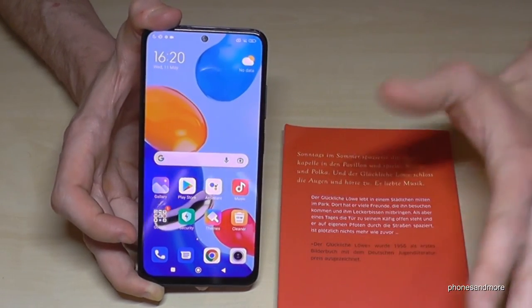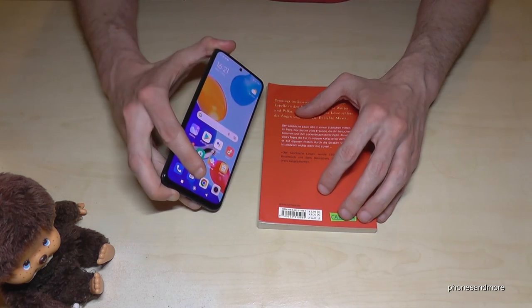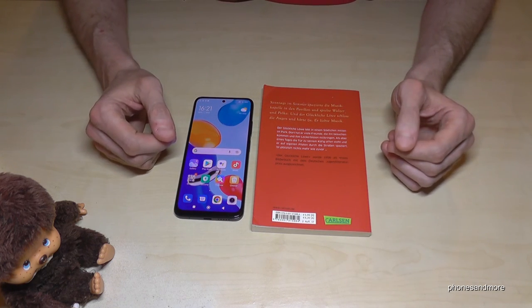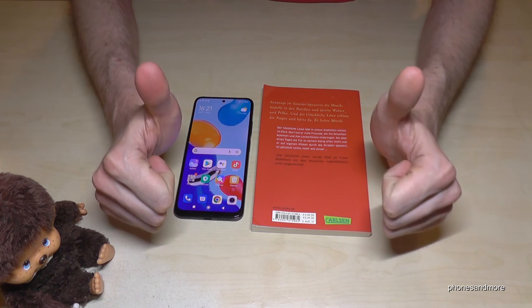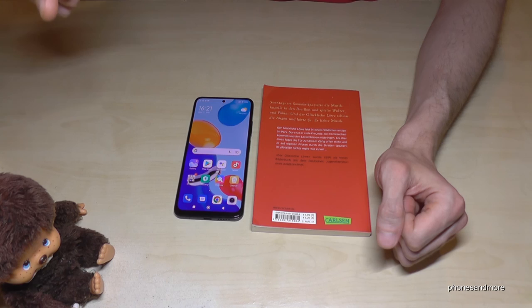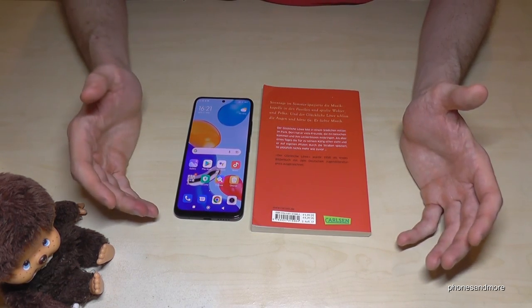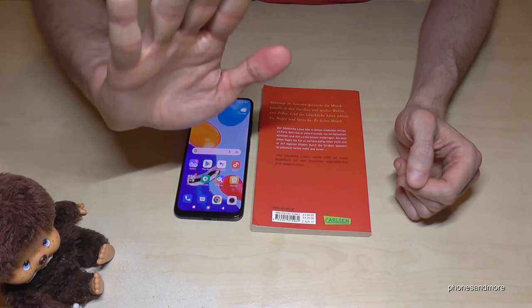That's been 10 tips and tricks for the Redmi Note 11. I hope you enjoyed the video — feel free to leave a comment or give it a thumbs up. I've also created other videos if you're interested, and if you haven't already, please subscribe. Thank you so much for your support — see you next time, ciao!